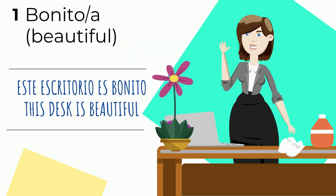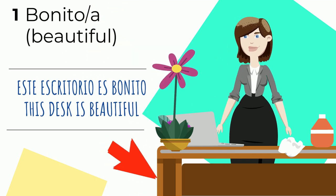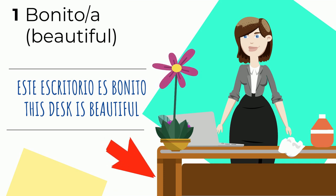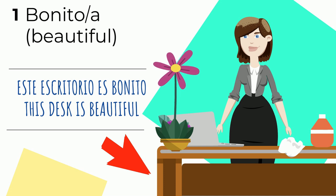Bonito o bonita, which means 'beautiful.' For example, este escritorio es bonito — this desk is beautiful. Escritorio is a masculine noun, so we say este escritorio es bonito.